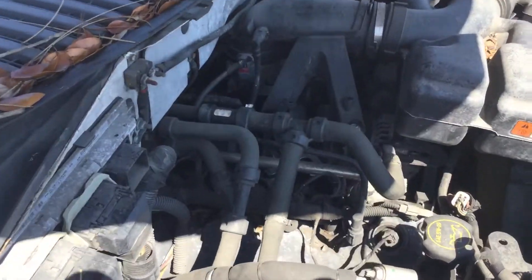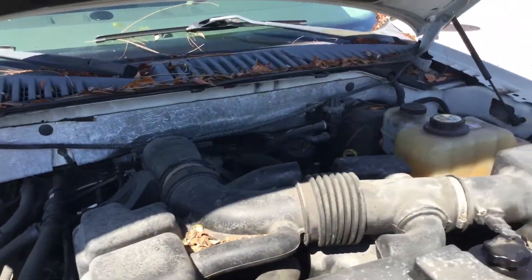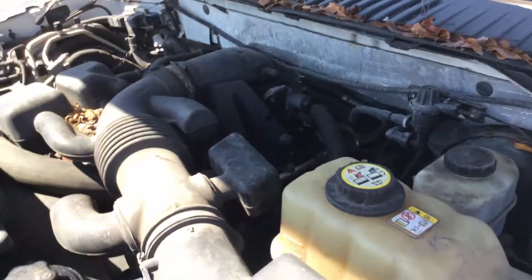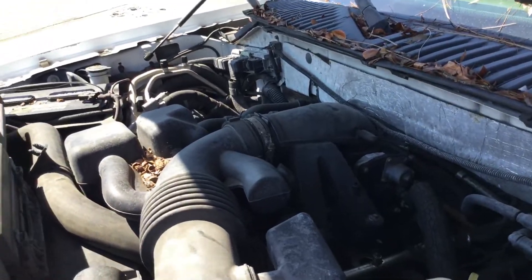The motor sounds good. I've had it running for almost an hour — it has not overheated. It's idling smooth, revs up nice. The automatic transmission engages and the AC, both front and rear, blow cold.